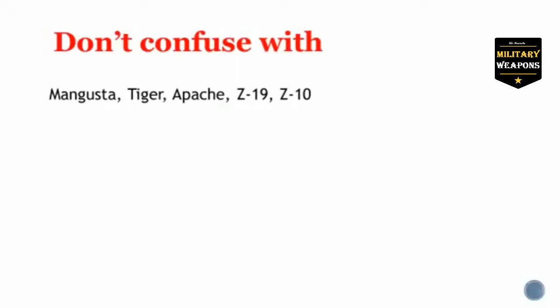So don't confuse this helicopter with the Mangusta, the Tiger, the Apache, the Z19, or the Z10. And with that, let's get back to the remainder of this video clip from FastAviationData.com.